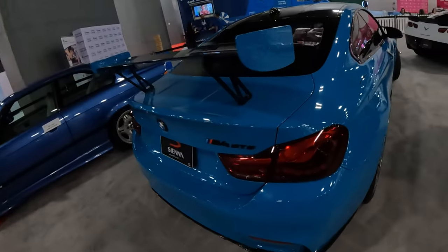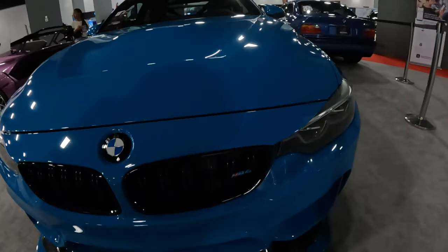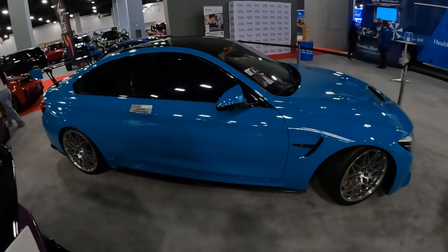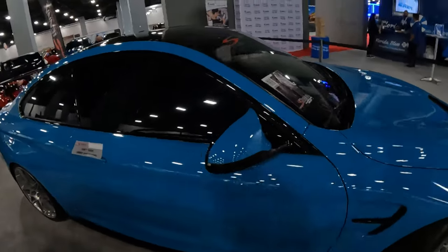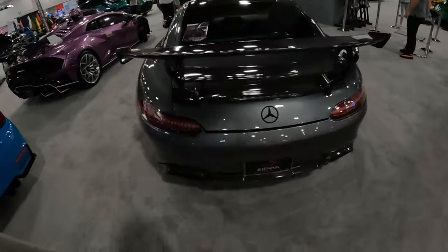M4 GTS - I've never seen an M4 GTS before. This thing is mean - this is something you would take on the Nürburgring. Running a beautiful Laguna Blue with a straight bare metal finish on the wheels. Not a big BMW M4 guy generally, but if it's performance, I want it.